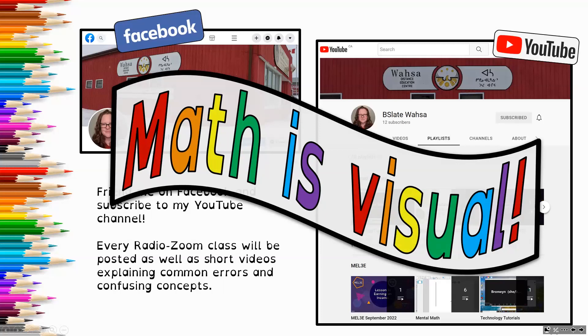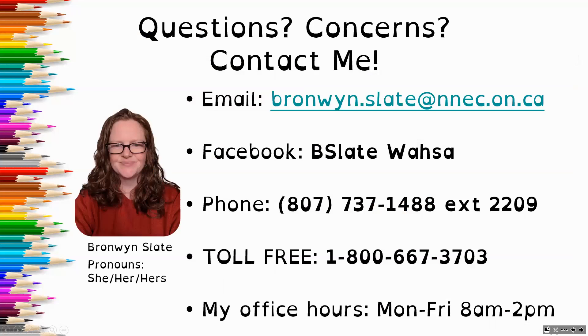These are both great options. If neither of these work for you, if you let me know, then I can send you a copy of the recordings so you still get the complete experience and set yourself up for success. So if you have any questions or concerns, please reach out and connect with me. You can send me an email at bronwyn.slade@nnec.owen.ca.